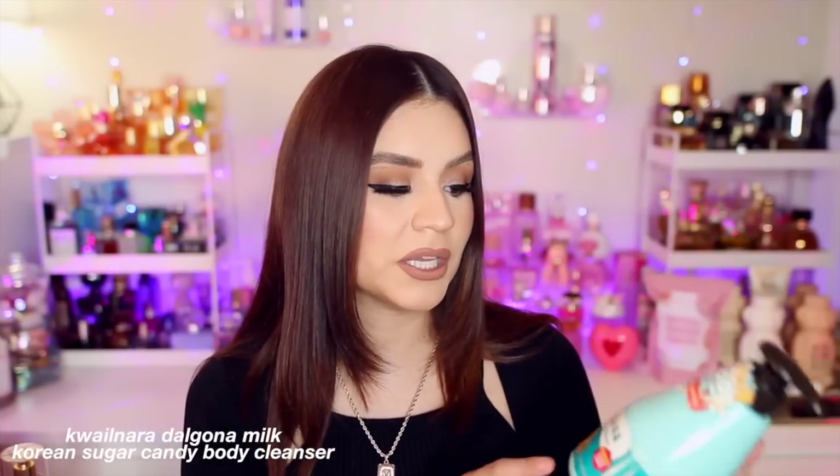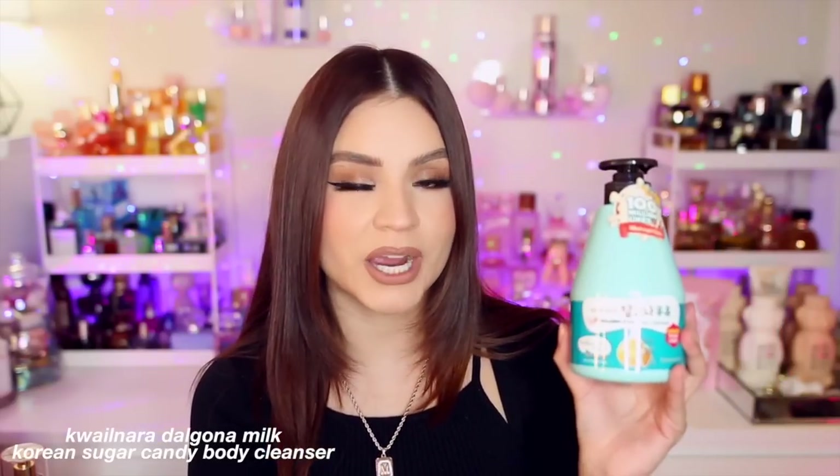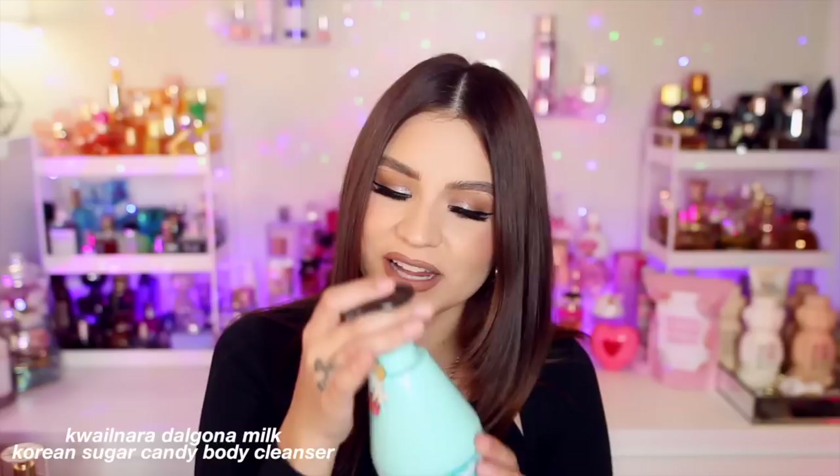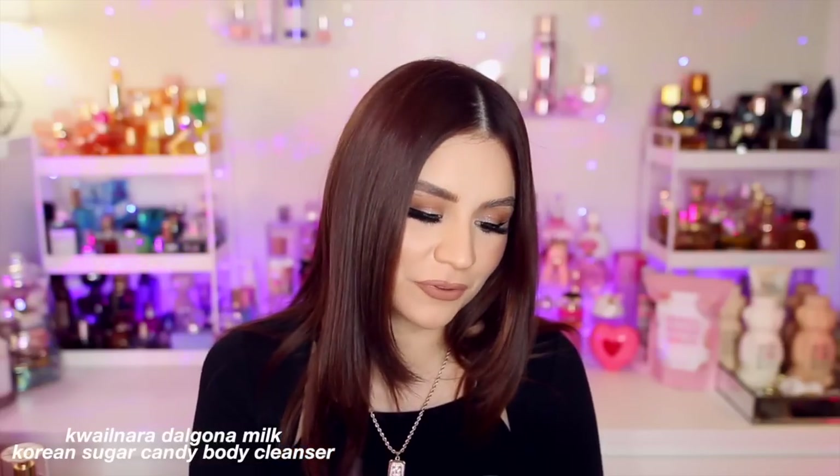I also grabbed the Korean Sugar Candy body cleanser from that milky scents brand at TJ Maxx and Marshall's — the ones with tons of different scents. I already have the body lotion in this scent and wanted the matching body wash. Be careful with these because the packaging looks identical for lotions and body washes. Smelling it now, it's a lighter scent — kind of like a sugar cookie — and the lotion definitely smells stronger. A little disappointed, but maybe it'll be better in the shower. It was $5.99.